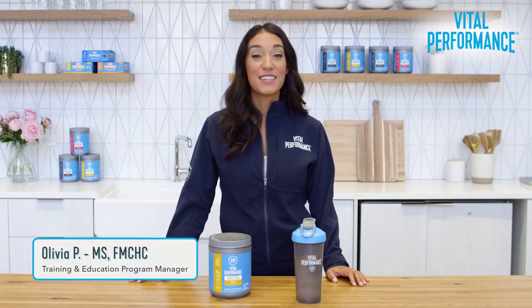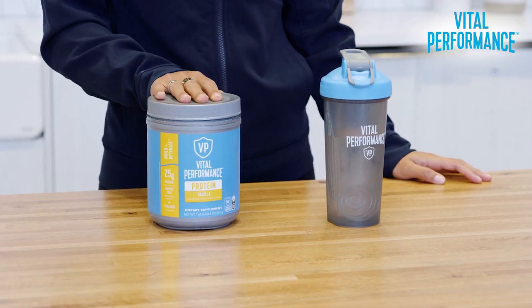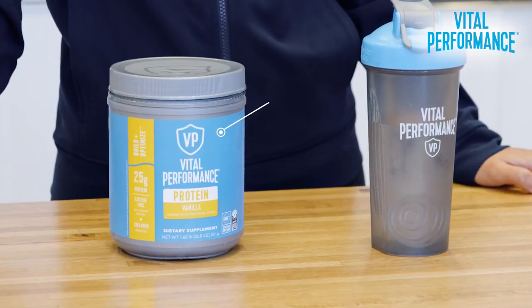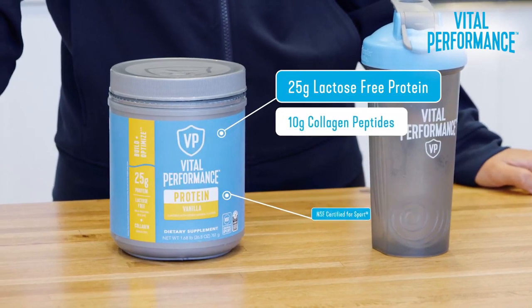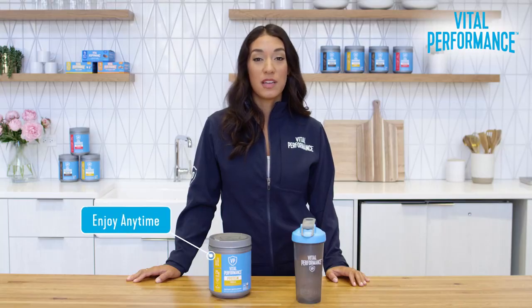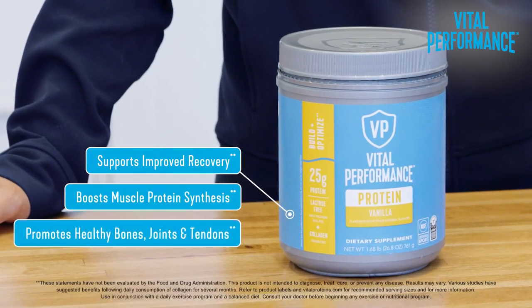Hi, my name is Olivia and today you're meeting one of my favorite products, Vital Performance Protein. By combining 25 grams of lactose-free milk protein isolate and collagen peptides, Vital Performance Protein can be used anytime to support improved recovery and boost muscle protein synthesis.